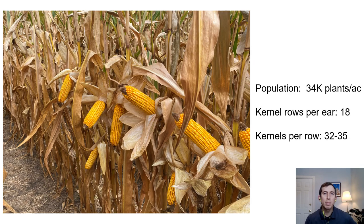Leading up to harvest, cob size and length showed positive signs. Several parts of the field had 18 rows per ear and over 32 kernels per row — a strong uniform stand. Although the top-end yield was reduced by incomplete kernel set, yield potential was strong heading into harvest.